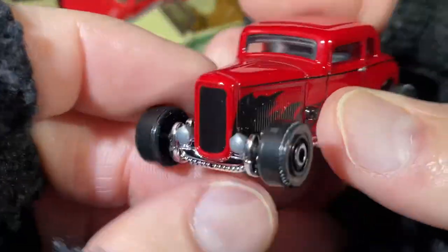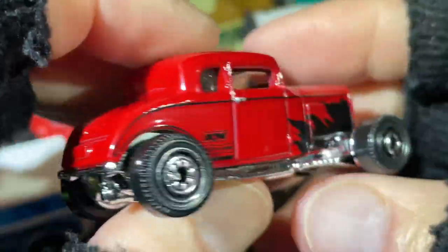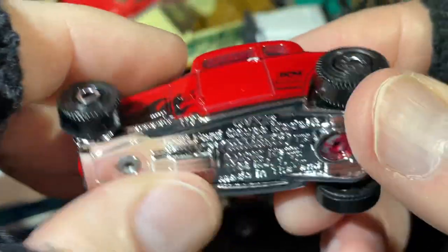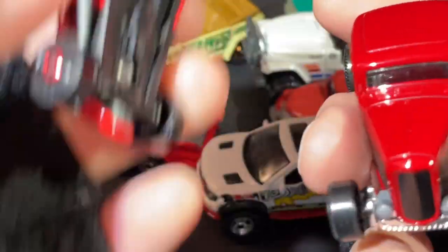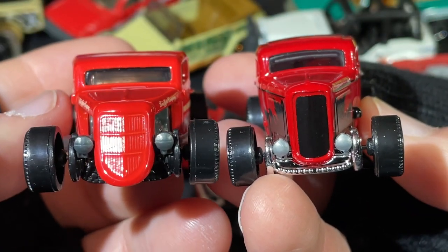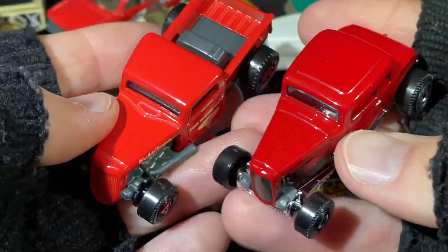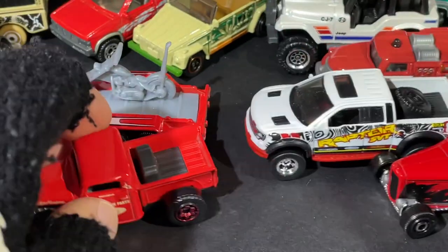Here's another hot rod — '32 Ford Coupe, Model B. Kind of similar to that other hot rod we had. Oh, that'd be a cool race right there — two red hot rods racing down the track. Pretty nice, these hot rods are pretty nice.